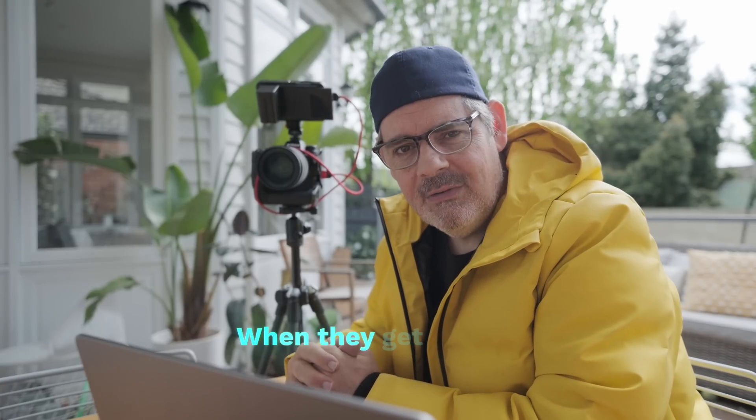G'day everybody, this is a news flash video. I've just put out a video talking about the exciting announcement for Nikon users and especially Z9 users — although I do think this technology might roll out to other EXPEED 7 cameras. HE (high efficiency) and HE star (high efficiency star) is now compatible with more than just Nikon's own editing software. Nikon's own raw editor and ON1 were the first to have support for these new file types.